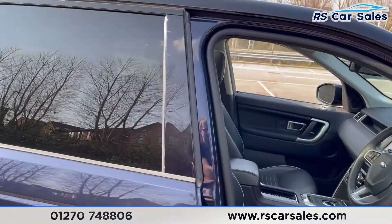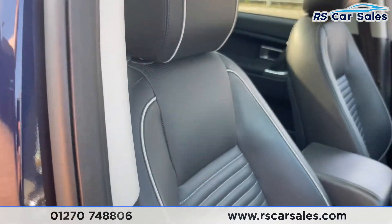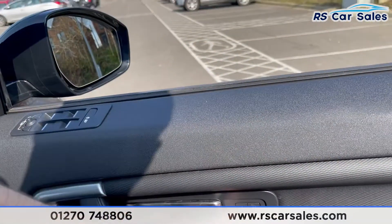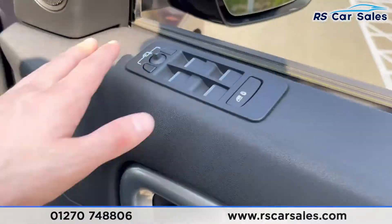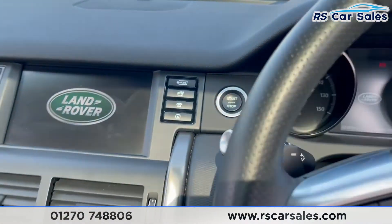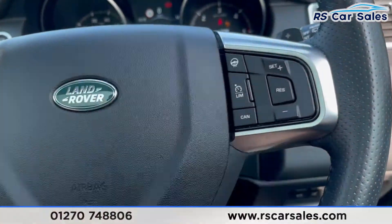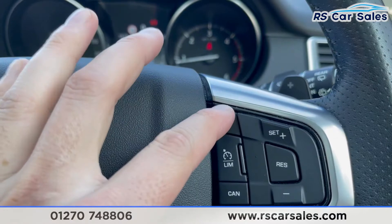Both left and right rear seats are also heated. Up front, the driver's seat is heated and cooled, and electrically adjustable — just like the passenger seat. Features include electric windows, memory function for the seats, and a premium integrated Meridian sound system. Inside, there's keyless start from the touch of a button and a multi-function steering wheel with cruise control and speed limiter.